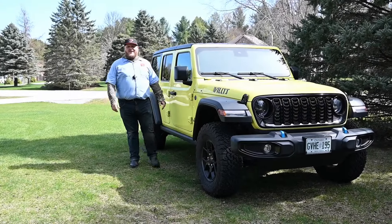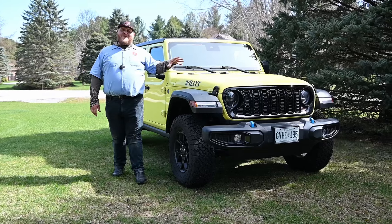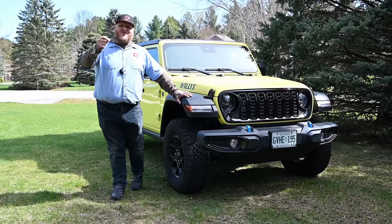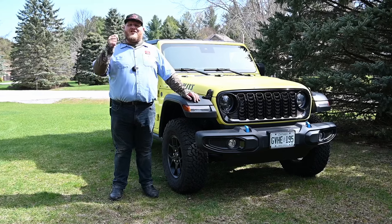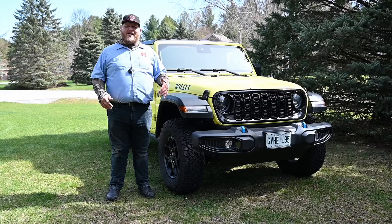Hey folks and welcome to the Truck King YouTube channel. This is the Jeep Wrangler — one of the most fun adventure vehicles on the market. But what truly makes an adventure special? Well, that is sharing it with your family. So that's what we're going to talk about in this video.